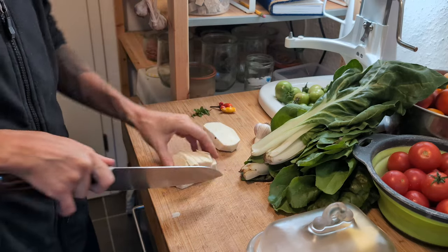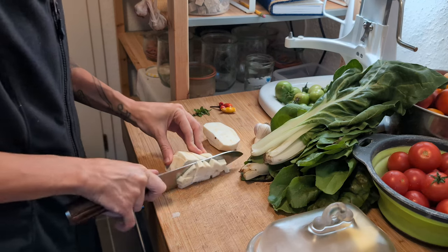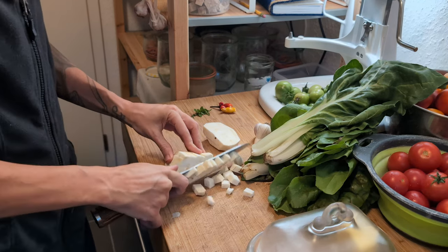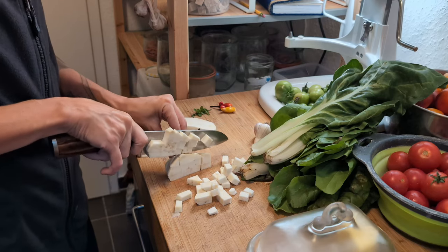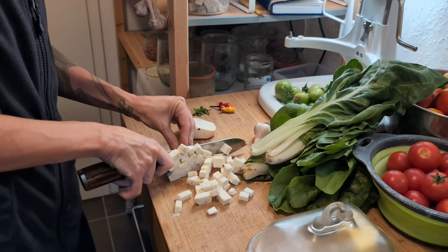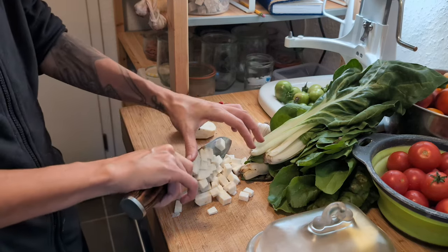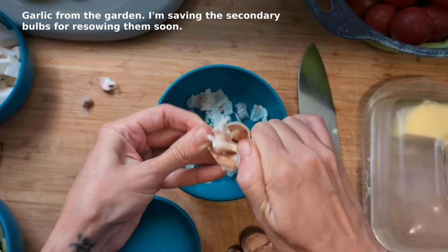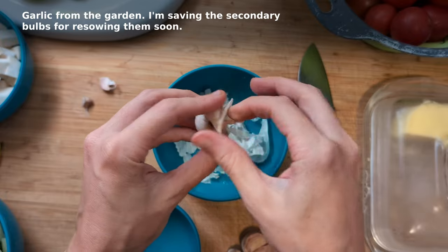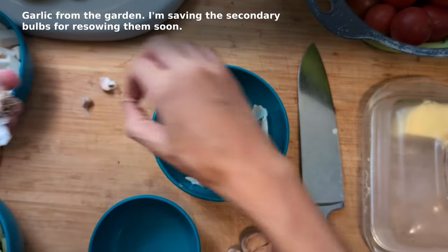We'd gotten a lot of pak choi and celeriac root. All I remembered about the latter was that I didn't like it. I was determined to give it another try though — it had been years since I last tried. So I'd asked on Mastodon if people had recommendations for the root. They did, and many of them sounded delicious.